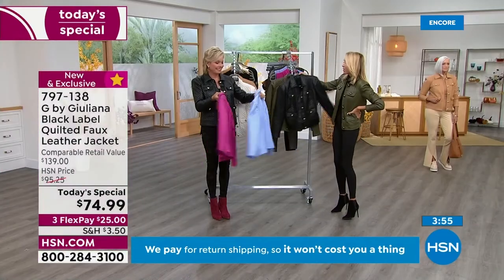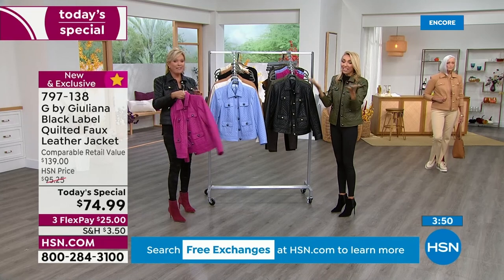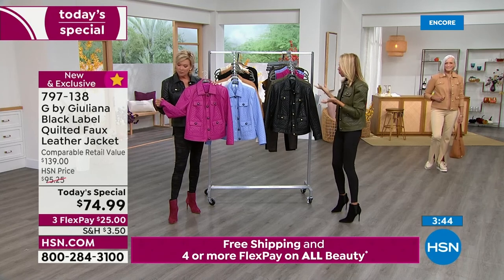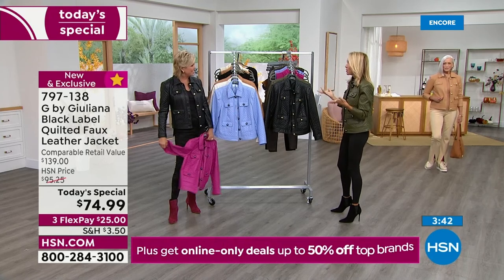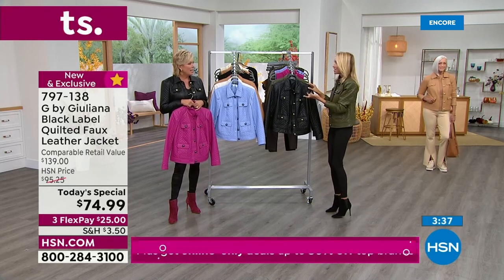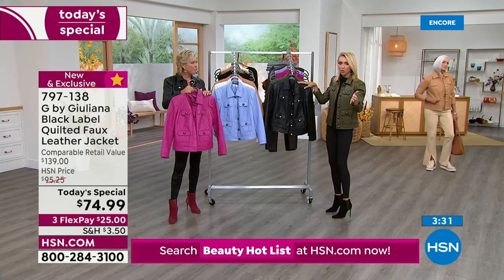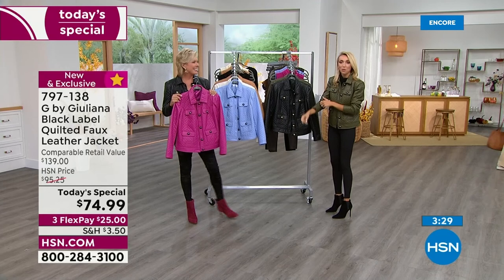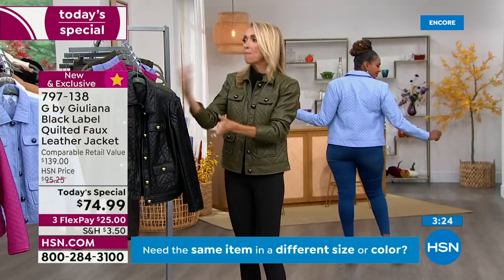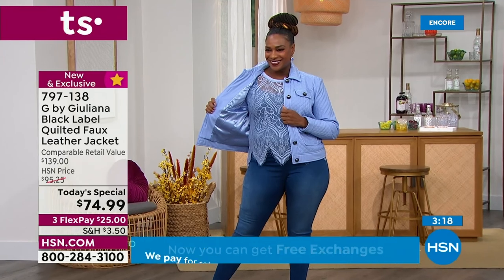At under $75, I'm going to call it an investment piece because you'll have it forever. Normally you'd be prepared to spend more for an investment piece — even with a one in front of it at a department store, that would actually be an amazing deal. The fact that it's here tonight as a today's special — the price does expire at midnight. You can lock it in tonight in your size. Order true to size.